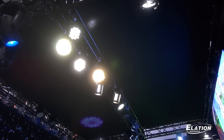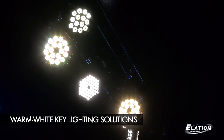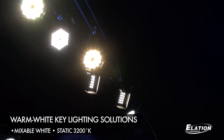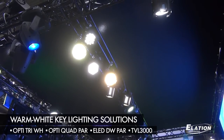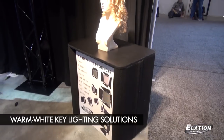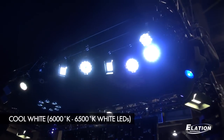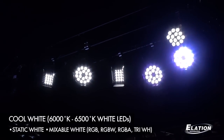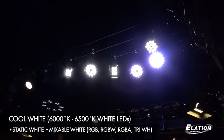Over on this side of our display we are showing all of the white and warm white solutions for key lighting — mixable white fixtures or static 3200K fixtures with our TVL 3000s, our Opti Tri-White, and the Opti Quad-Pars, as well as our E-LED DW Par. On the other side of our display we are showing all of the daylight or 6000 to 6500K white LED solutions, with static white LED fixtures or mixable white using RGB, RGBW, RGBA, or our Tri-White solution.